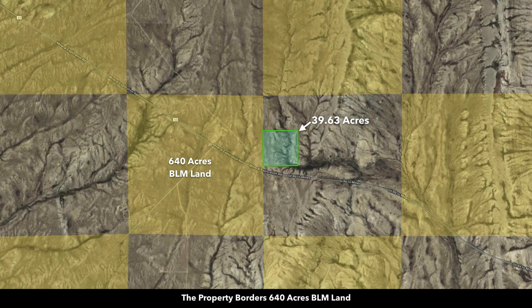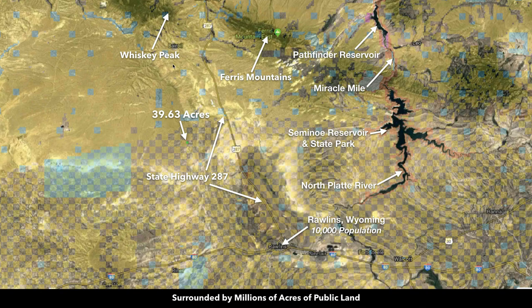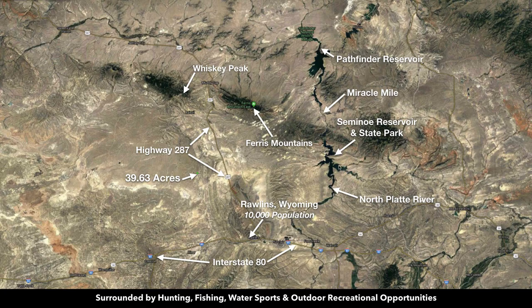Expanding out further, you can see the entire section of BLM land along the west boundary. Just to the north you have millions of acres of contiguous public land that extends as far as you can see on a map, reaching up into national forest areas. There are lots of nearby points of interest including Whiskey Peak and the Ferris Mountains, which you can see from the property, as well as the Pathfinder Reservoir and Miracle Mile — world-class fishing along the North Platte River.